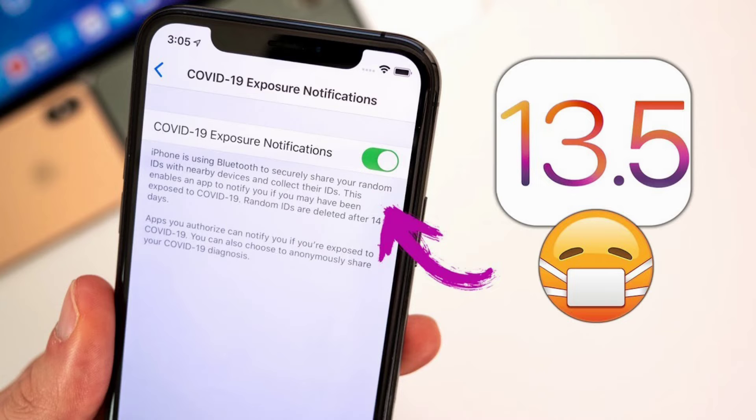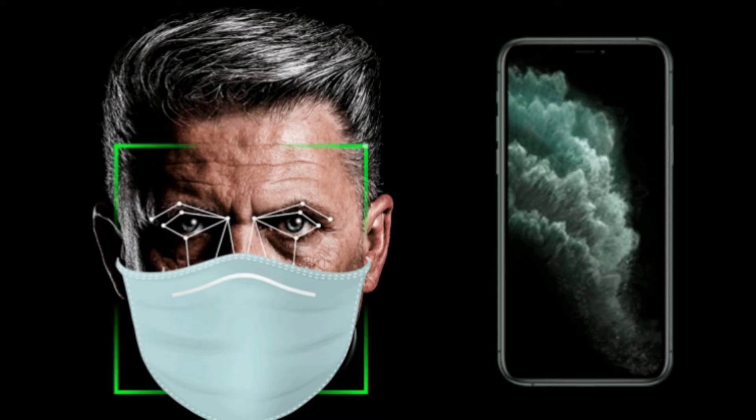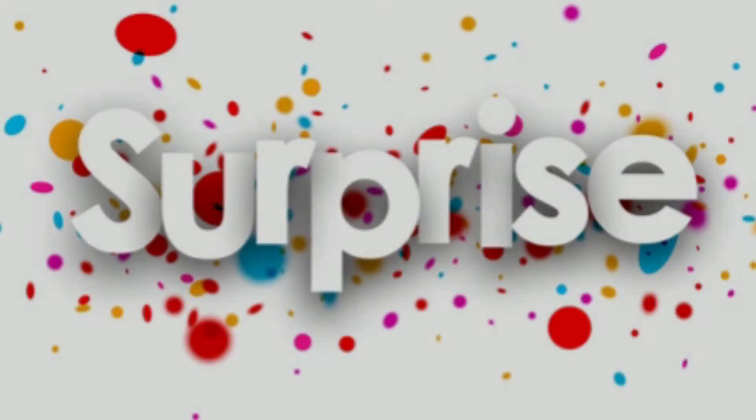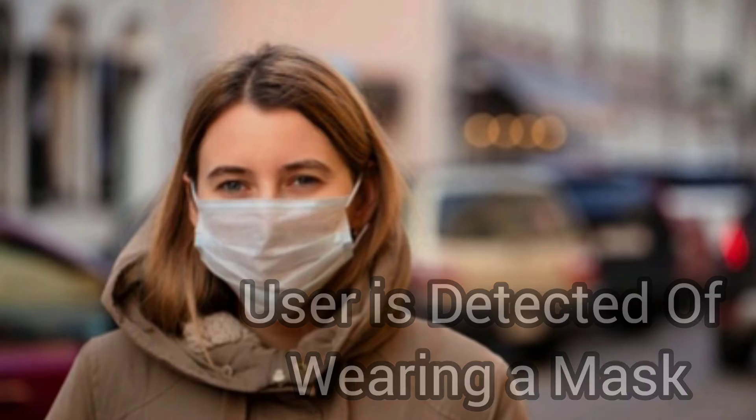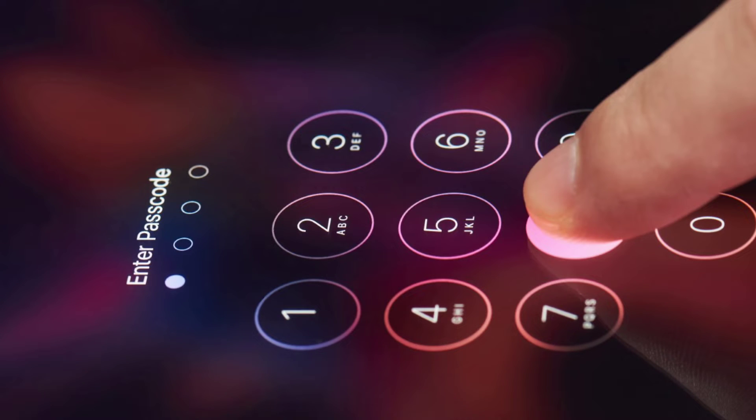With the latest iOS 13.5, it promises to make it much easier to unlock an iPhone while wearing a mask. The process becomes faster if the user is detected to be wearing a mask, and in such cases the passcode interface is displayed more quickly.